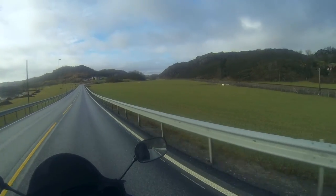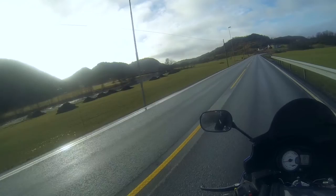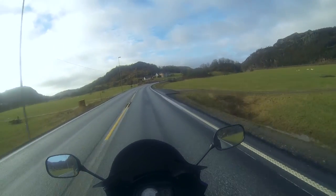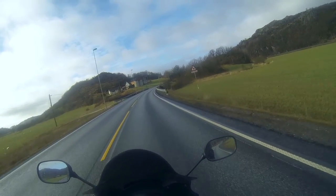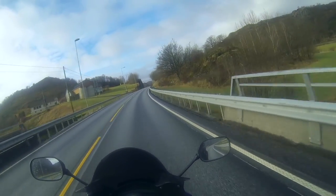This, my lovely people, is Egersund — just coming into this lovely part of town and lovely part of the country. We're still following the coast down, still on the west coast, just halfway between Stavanger and Kristiansand.